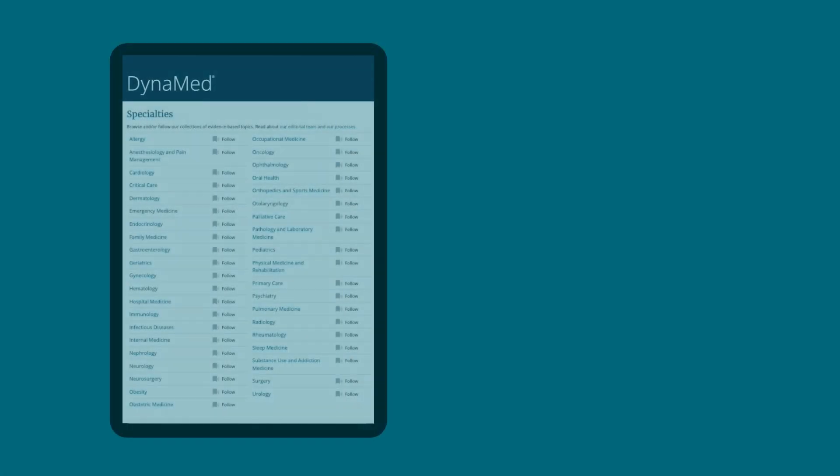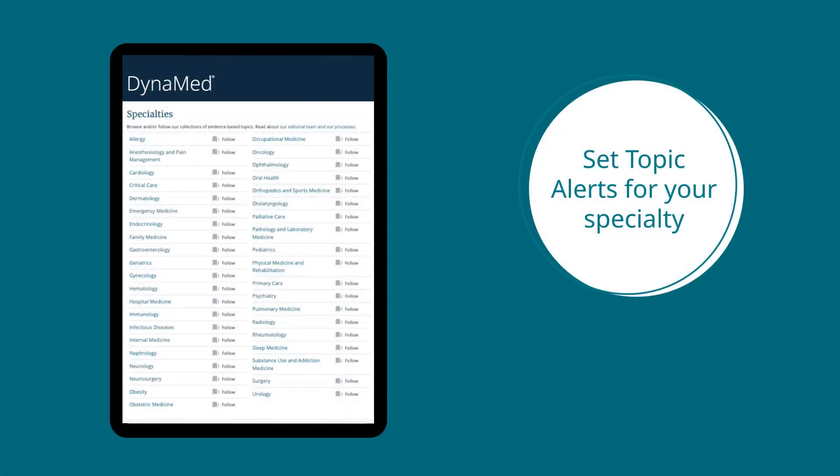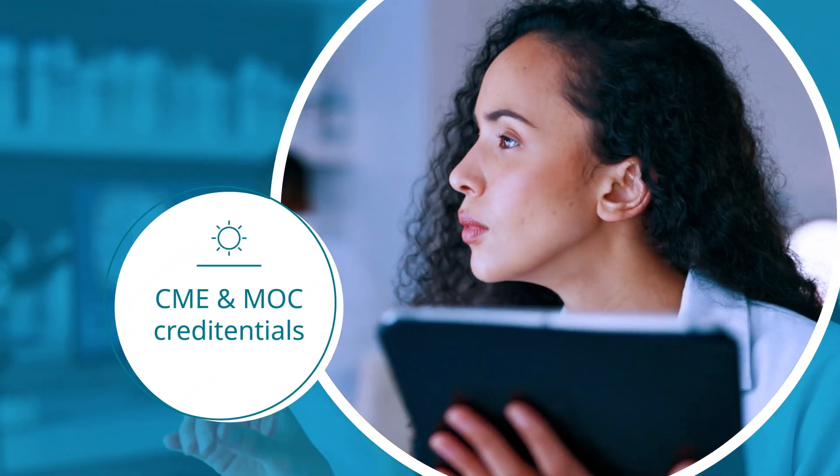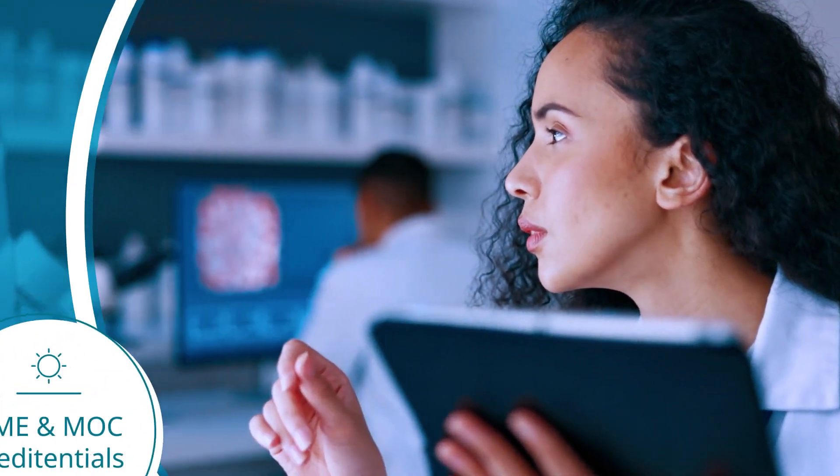You can also send topic alerts to be notified of new practice-changing updates so you never miss out on the most important information for your patients. And with the ease of obtaining CME and MOC credits using Dynamed,